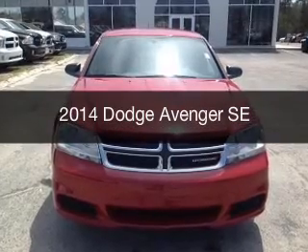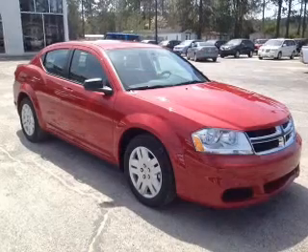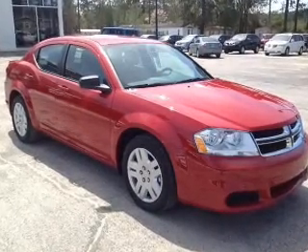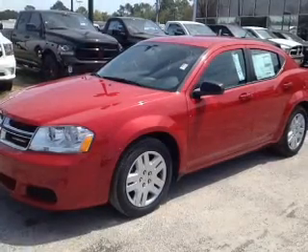This is a new 2014 Dodge Avenger. Grab life by the horns. Powered by front-wheel drive, a 2.4-liter four-cylinder engine, and an automatic transmission.